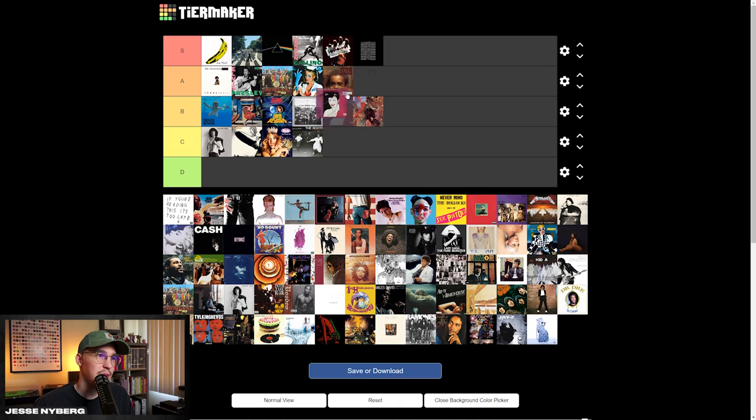Duran Duran — Rio. A lot of people like this aesthetic — this kind of new wave illustration aesthetic they were doing at the time — but it's honestly not one of my favorites. I don't really like this drop D on this slab serif. The illustration is kind of cool, but it is a little weird. I'm going to put it in the C tier.